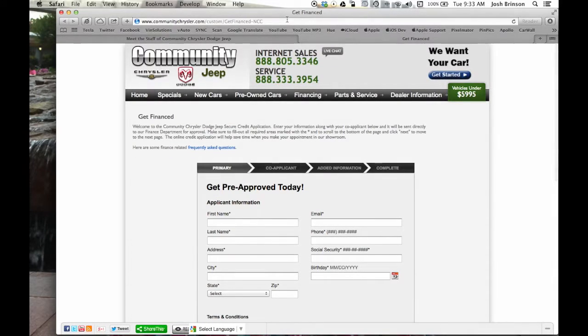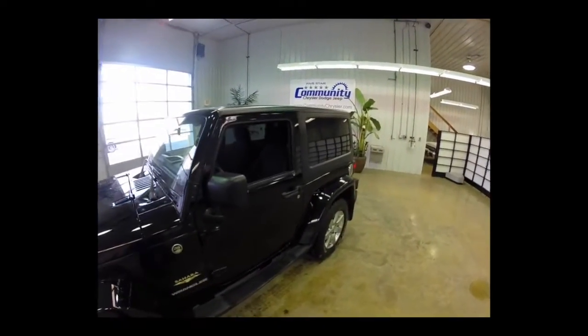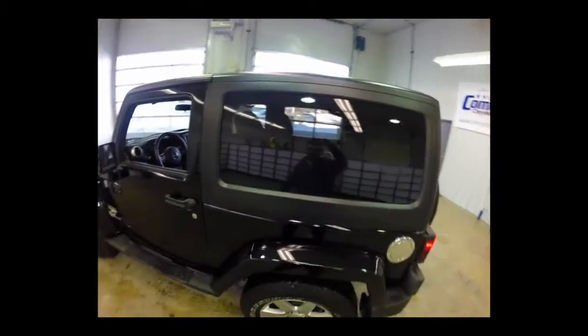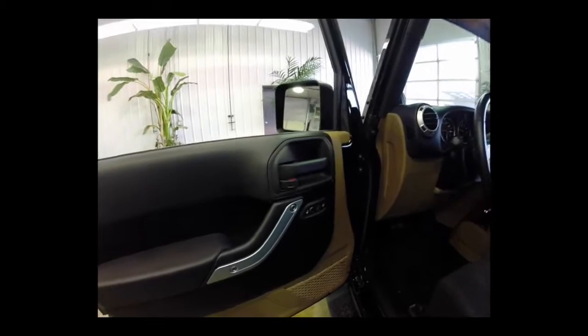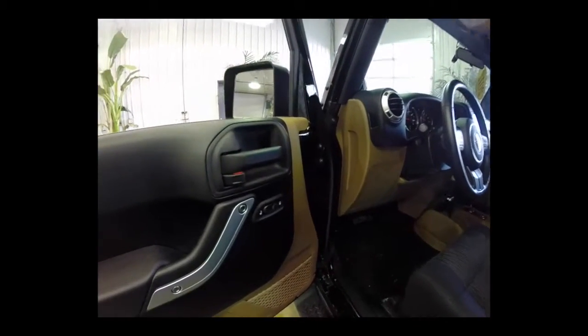Number two, you can request a custom video showing that helps make the vehicle inspection process easier. This helps you see the vehicle before making the trip, so there are no surprises upon arrival, and all you have to do is drive the vehicle and make sure that it lives up to all your expectations.